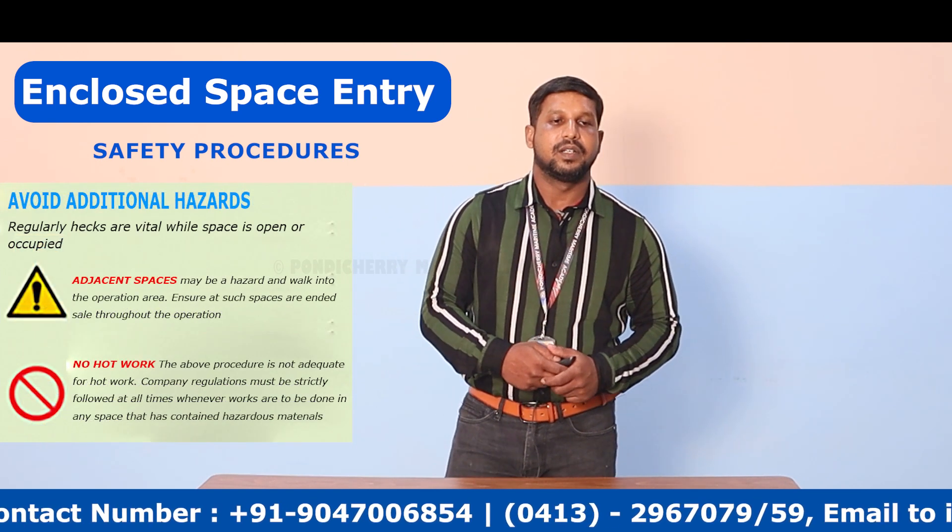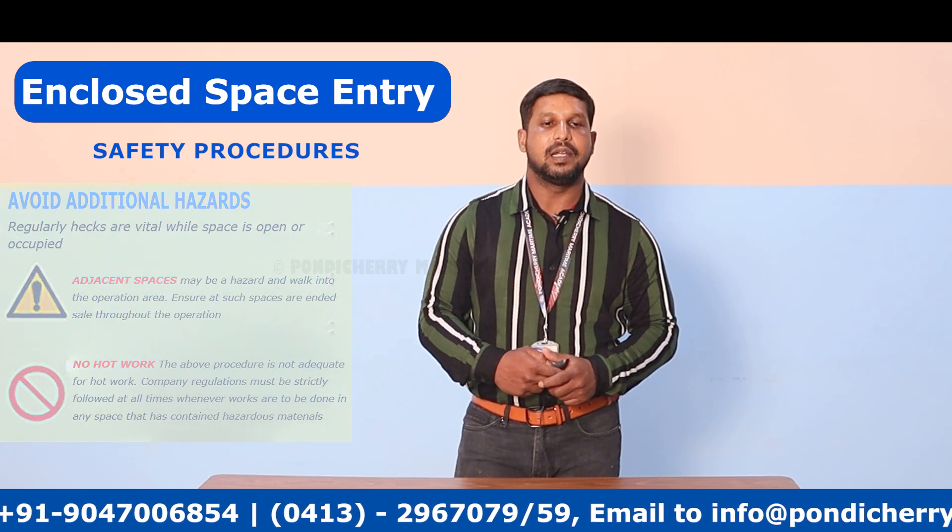The company should also elaborate a procedural implementation scheme which provides training in the use of atmosphere testing equipment, such as gas detection systems.